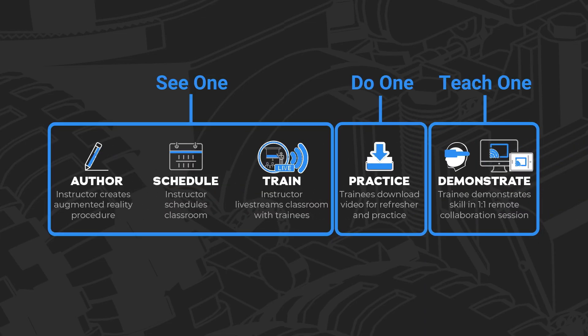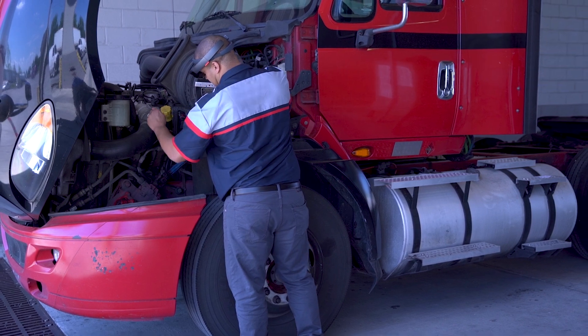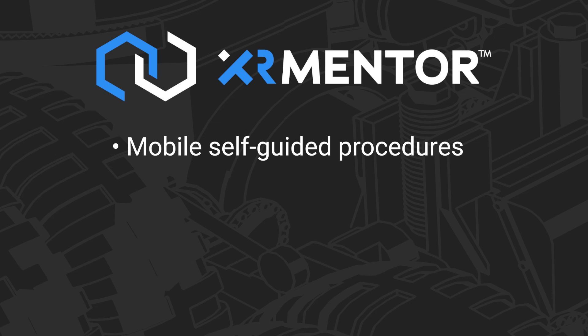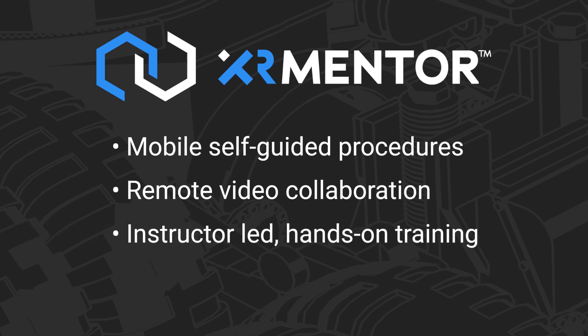XR Mentor is the only training platform that supports instructor-led and self-guided training and remote video collaboration. It eliminates the cost of travel for training and delivers information to technicians anywhere, anytime. The XR Mentor product suite delivers step-by-step procedures to mobile devices, instantaneously connecting remote technicians with experts using remote video collaboration.